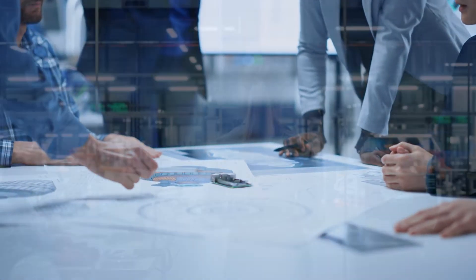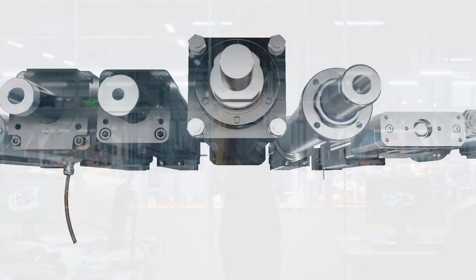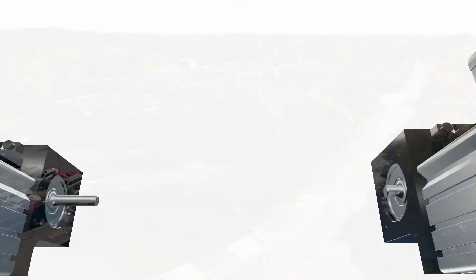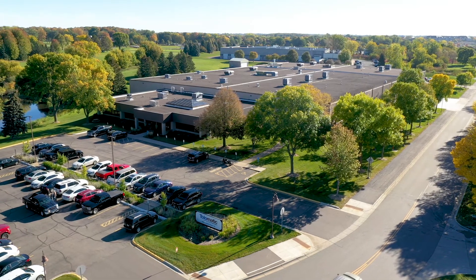Tolematic is positioned well to help with new automation needs around the world. This is how we make things move. At Tolematic, we are accelerating the world with innovative motion technology.